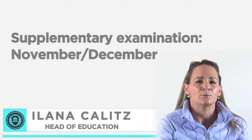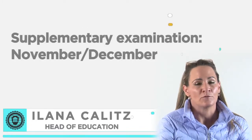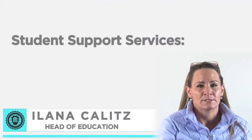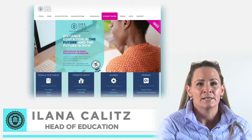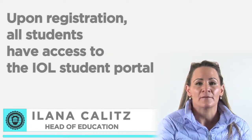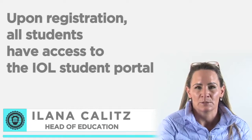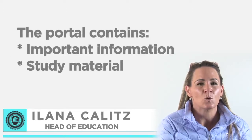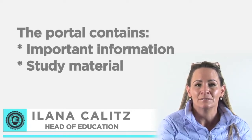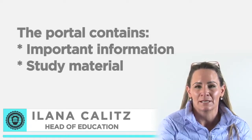Supplementary examinations will be in November-December of each year. IOL provides a number of student support services. One of these services is the IOL student portal. Upon registration, all students have access to the IOL student portal, which contains all the important information as well as study material needed for an effective and pleasant study experience.